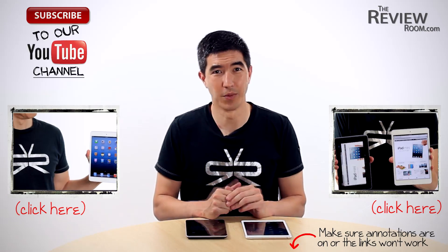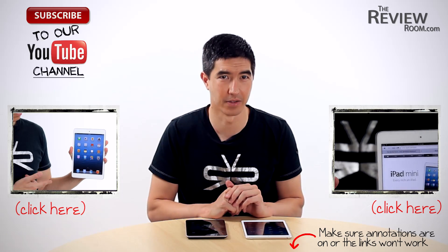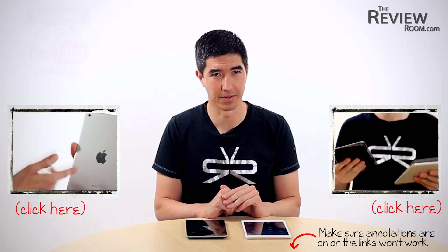So there you have it — a dead heat, with both devices taking two out of four tests. So which device would you prefer based on these results? That's our first benchmarking test comparing the iPad mini and the Nexus 7.